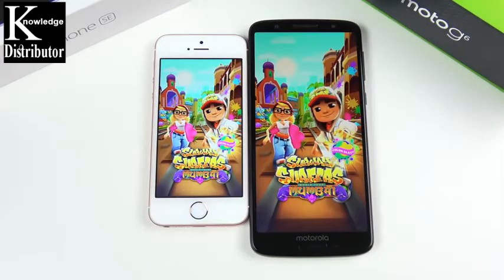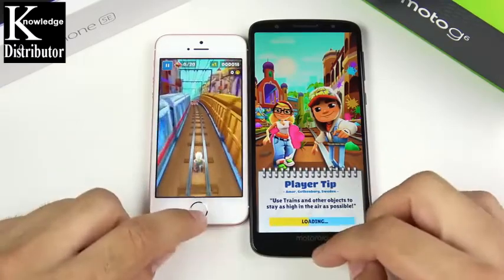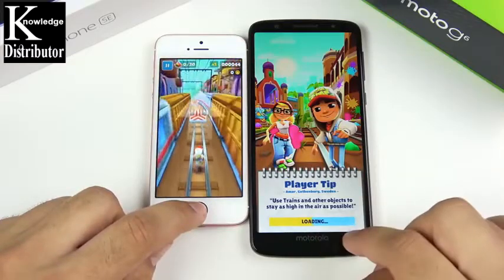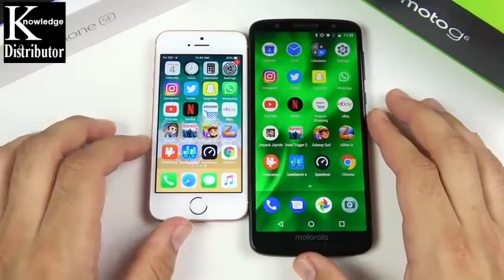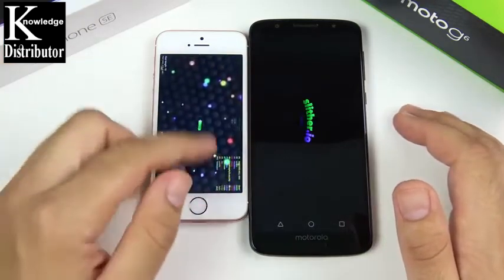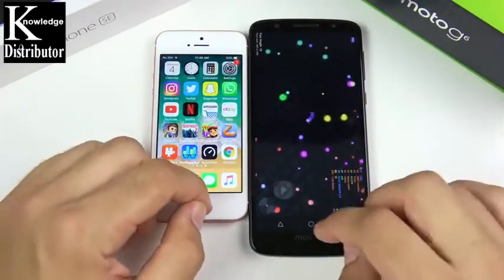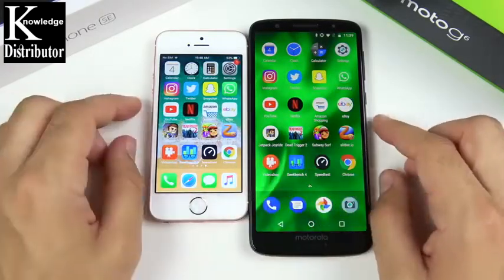Into Subway Surfers — the left opens first. The iPhone SE smokes the Moto G6 on Subway Surfers, and we're not kidding. While neither of these phones are blazing fast anymore, the Moto G6 is not looking quick in this round. Into Slither — Slither is definitely on the SE; we're already playing. The Moto G6 does have the bigger, crisper 1080p screen, but I think calibration and brightness is still better on the iPhone SE based on what I'm seeing.